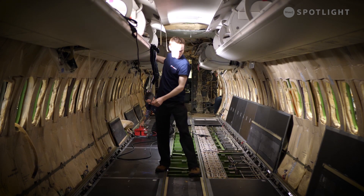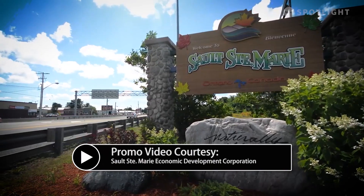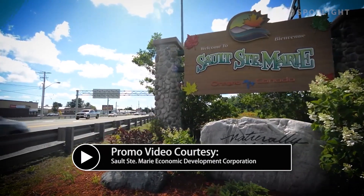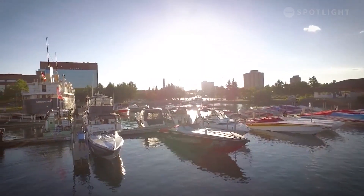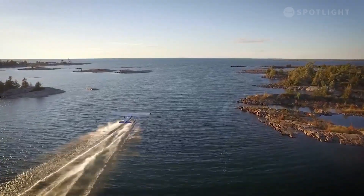Investment attraction has a lot of advantages and brings a lot of things to a community. The initial investment creates jobs and extra tax revenue base for the city to add to its services. Really, investment attraction is all about attracting companies that have a good fit in the community but also bring those positives along with it.